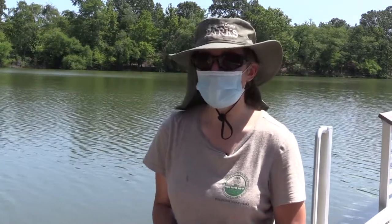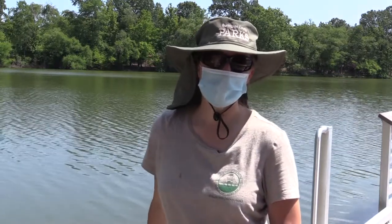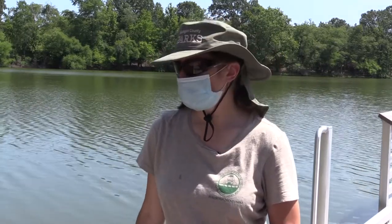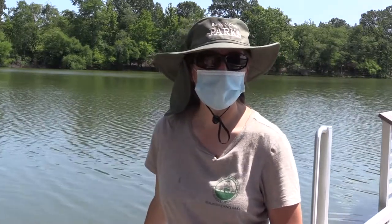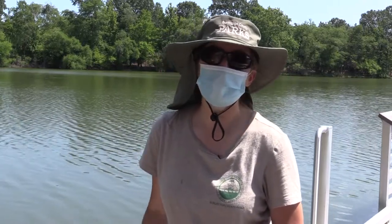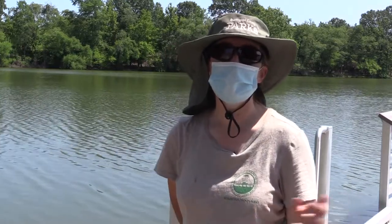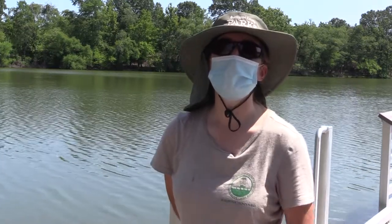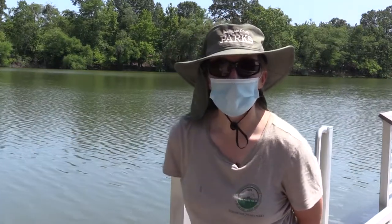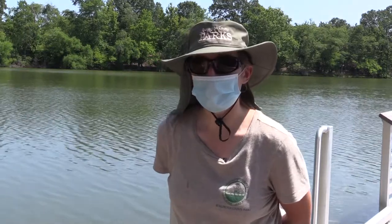One thing we have to be very careful about is to look at the water first. If it looks like it has any kind of slick surface, or looks like spilled paint, or has a greenish color, we don't want to go in any water that could have harmful algal blooms or anything like that. So be sure that if you do look in the water for animals, like Miss Kate and I are, that the water is clean.